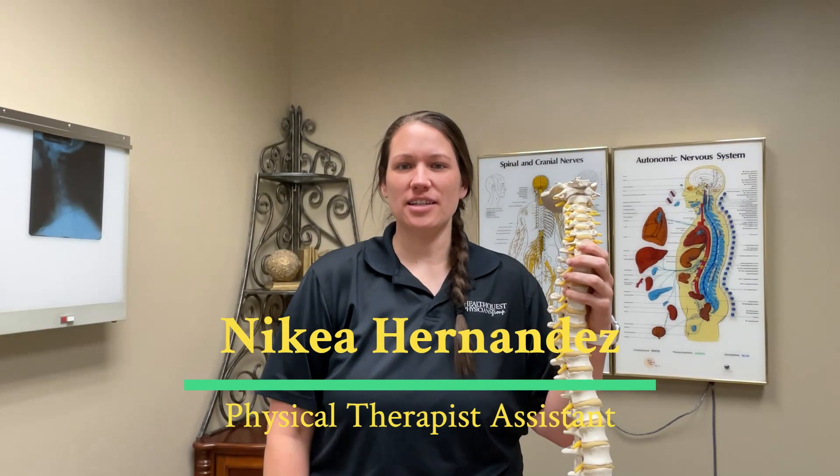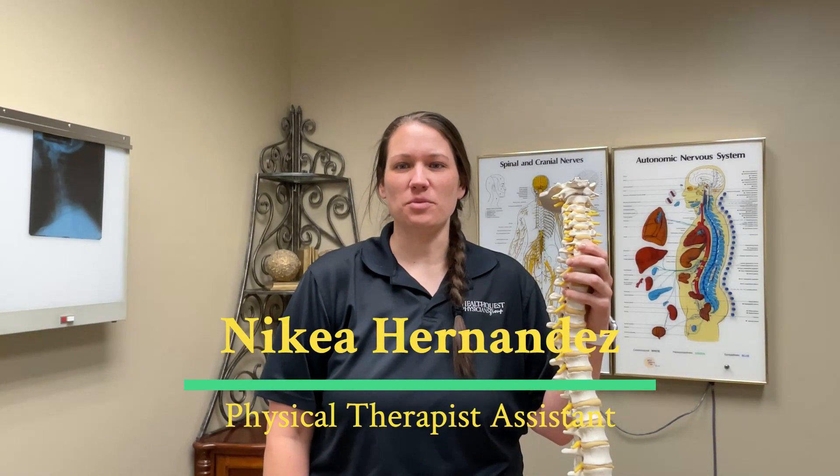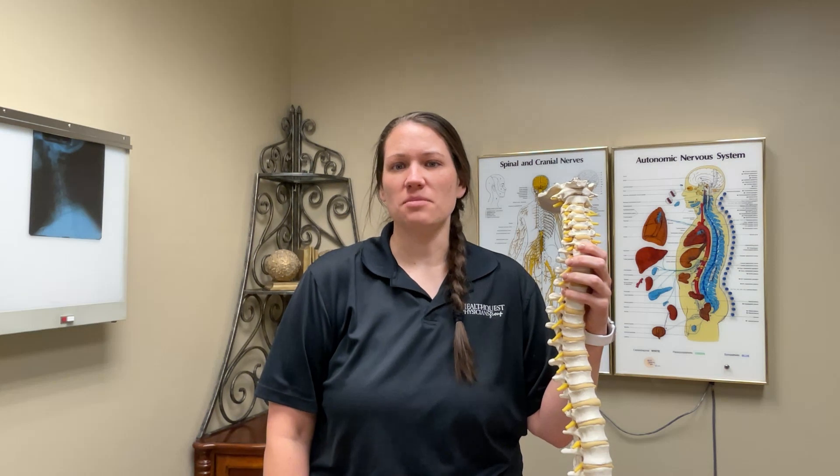Hello, my name is Nikia Hernandez. I'm a physical therapist assistant with HealthQuest Physicians Group, and this is a minute to better health.